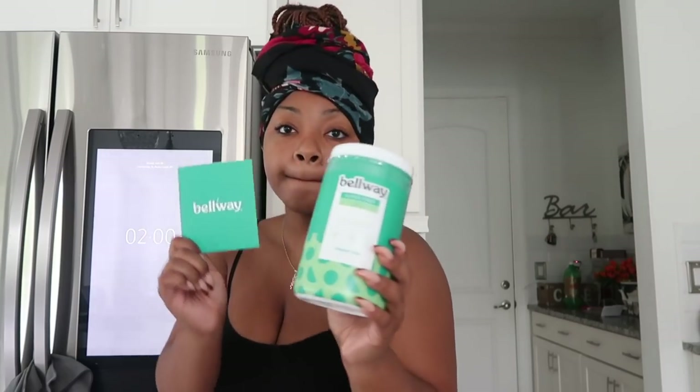Before we get into the video, let's thank today's sponsor. Thank you so much Belway for sponsoring this video. If you've ever gotten a breakout, then you know what you put in your body can affect the way your skin looks.